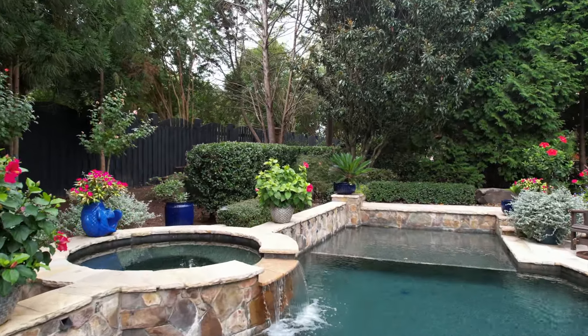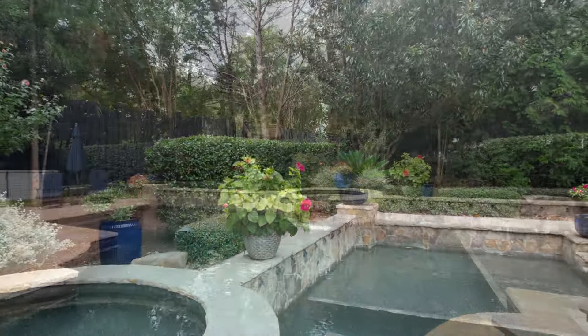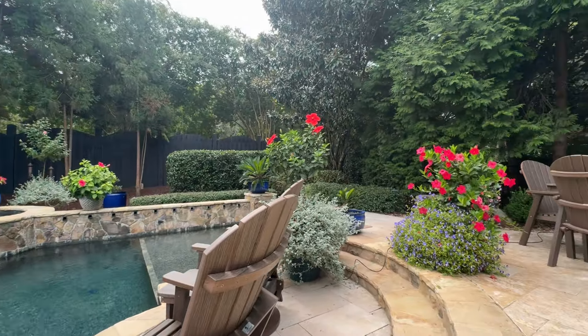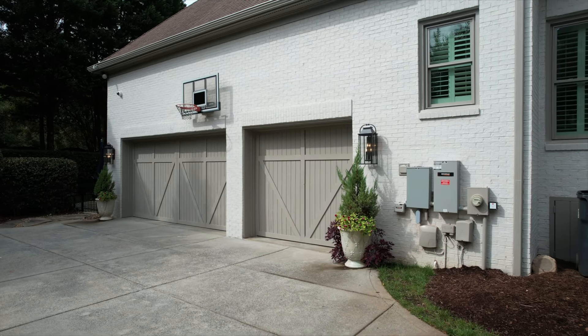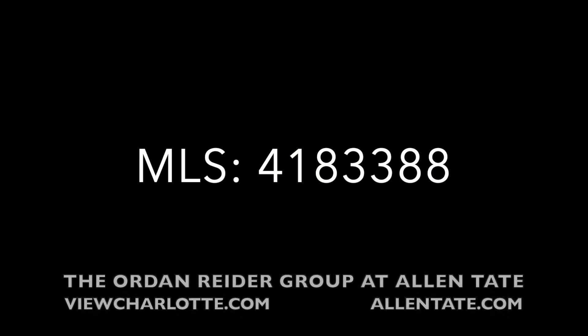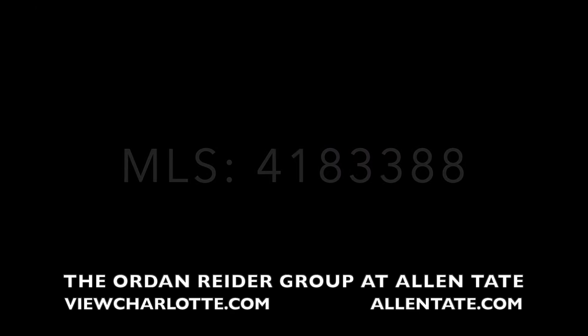Upgraded irrigation and drip systems have allowed this landscaping to truly flourish. Thank you so much for joining me on this tour. For more information, reach out to the Orden Rider Group or visit us online at viewcharlotte.com.